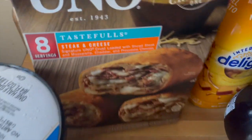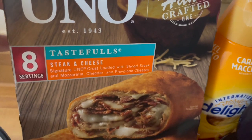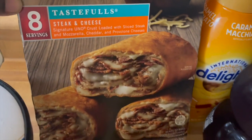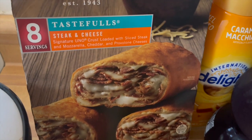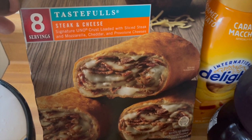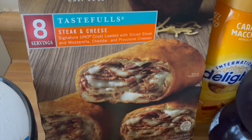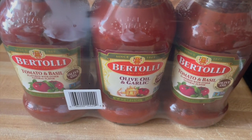I got this because I saw a coupon on the site and it just looks good — it's a steak and cheese wrap, it looks very much like a stromboli. Eight servings, so eight of them, and I had two dollars off in the app. I don't remember the original price but I grabbed one of those.